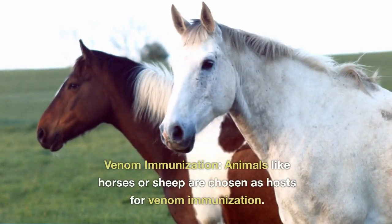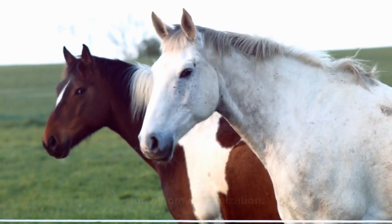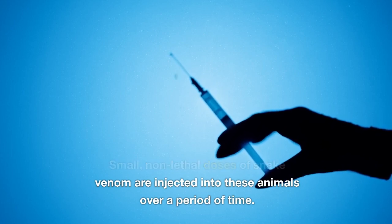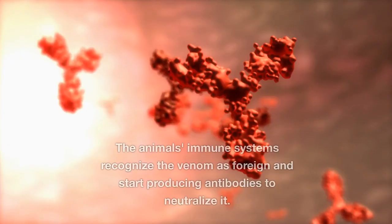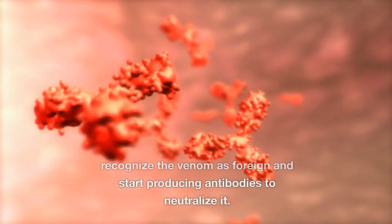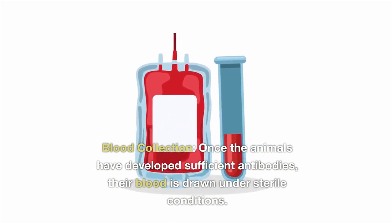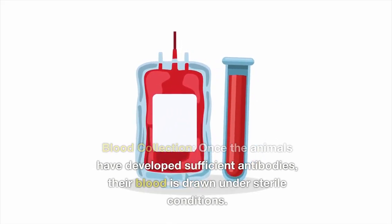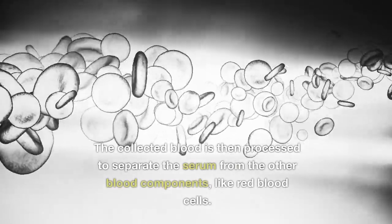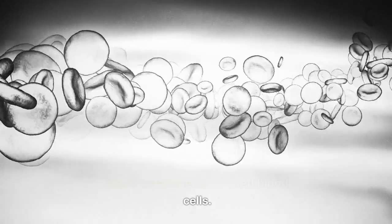Next, venom immunization: animals like horses or sheep are chosen as hosts. Small, non-lethal doses of snake venom are injected into these animals over a period of time. The animals' immune systems recognize the venom as foreign and start producing antibodies to neutralize it. Once the animals have developed sufficient antibodies, their blood is drawn under sterile conditions and processed to separate the serum from other blood components, like red blood cells.